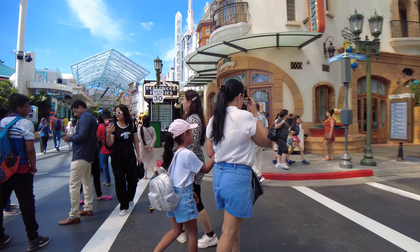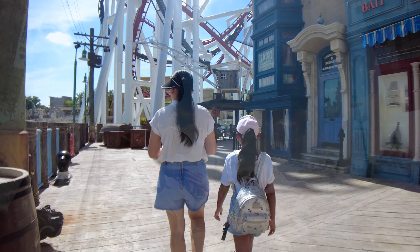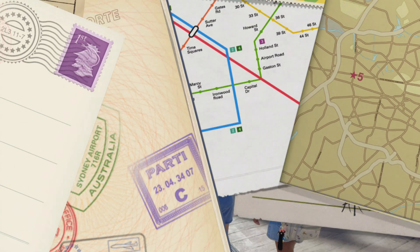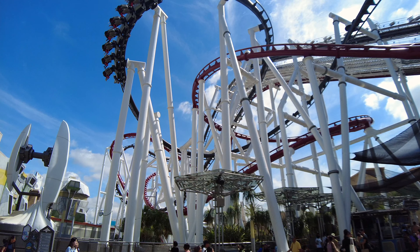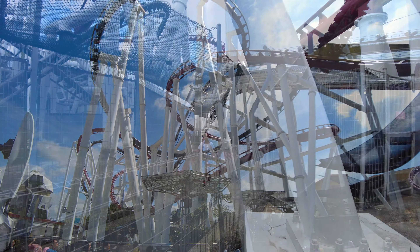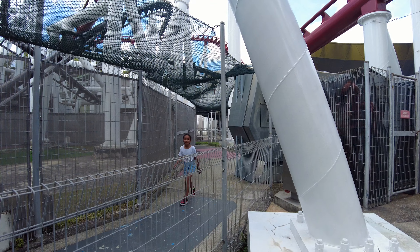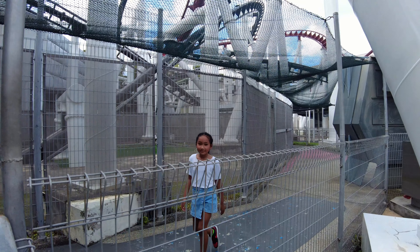We went straight to the roller coaster ride Battlestar Galactica. Since this ride is really famous, it gets busier as the day goes on. At the time of this recording, it's the world's tallest dueling roller coaster. Even though we got there early, we had to wait for over an hour. But the wait was totally worth it.